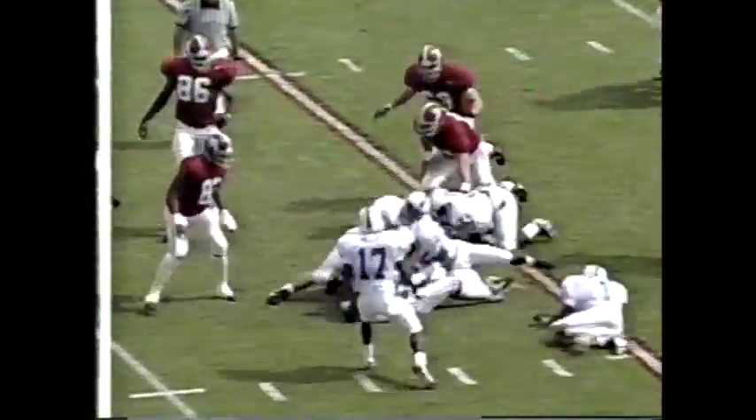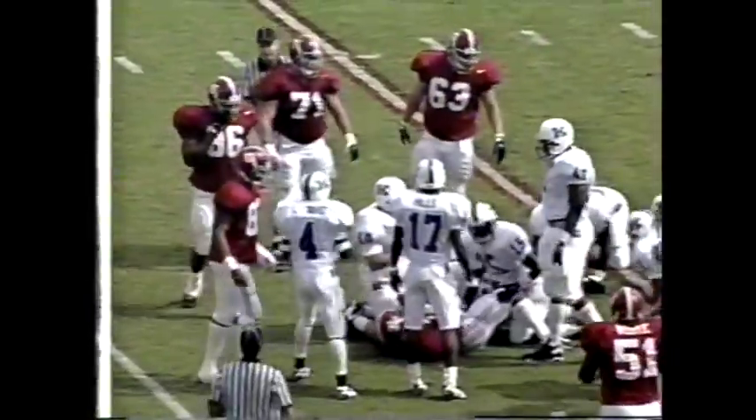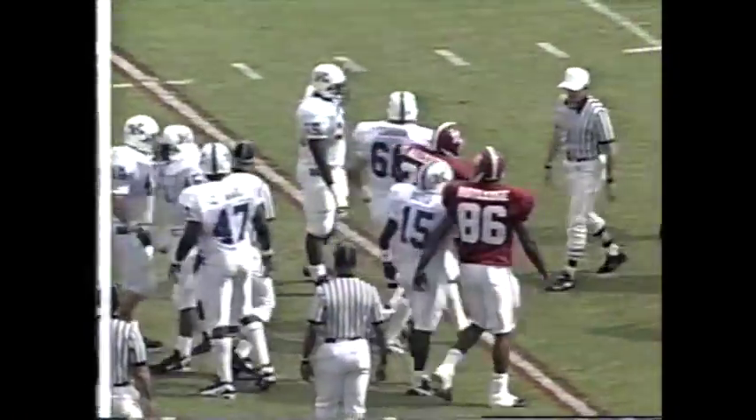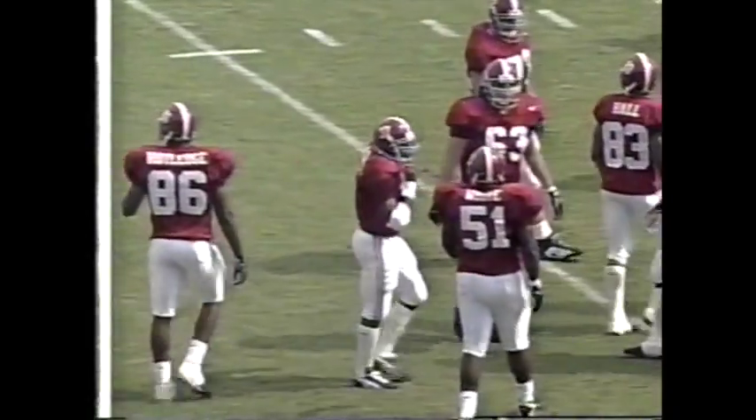Had a two-tight-end scheme there, and well-blocked. Sean Alexander, good run — the freshman. Red-shirted a year ago.